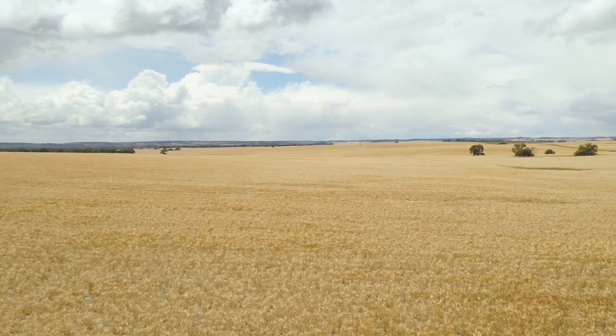Primarily the main weed problem in this paddock is ryegrass. Following two ripping treatments in 2016 and 2018, there was a large disturbance which resulted in a flush of ryegrass and radish in the paddock.